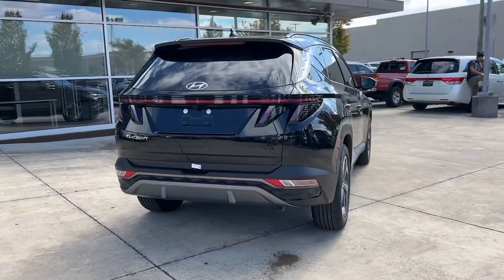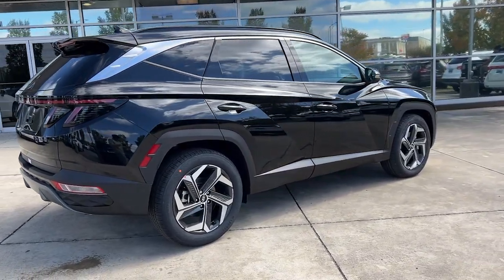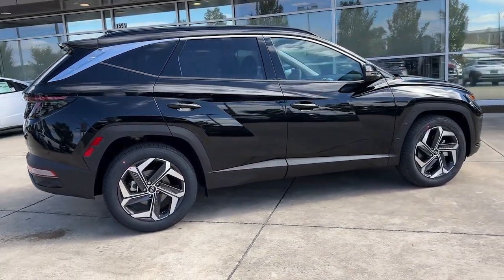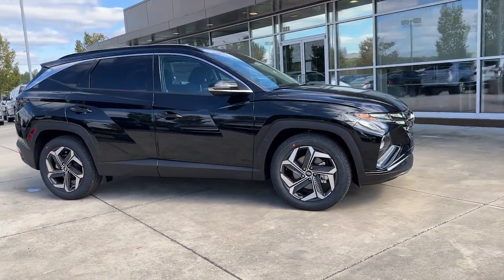Apple CarPlay and/or Android Auto, heated and/or cooled front seats, heated driver's seat, keyless entry, navigation system, moonroof, heated mirrors, backup camera, and satellite radio.